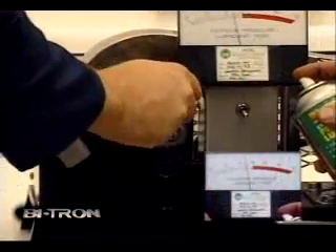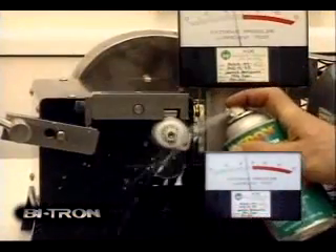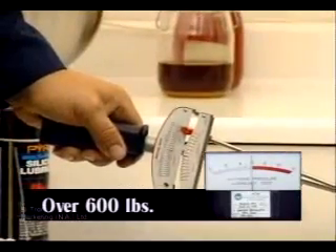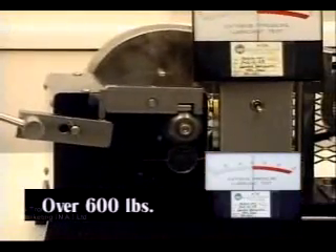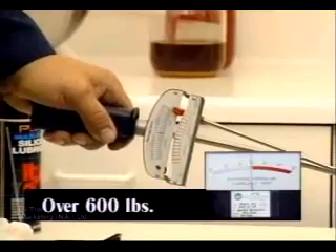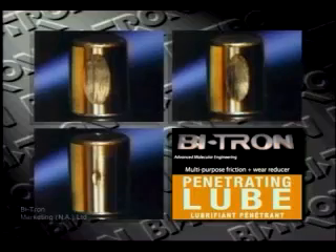But when Bitron is tested under identical conditions, the amp meter maintains its normal range. There is no noise, and no amount of pressure on the torque wrench was able to break Bitron's protective surface. The amperage draw is normal. Bitron continually protects the metal surfaces with its molecular engineered formula that fuses to metal surfaces. When comparing these test bearings, again the difference is obvious. Bitron is far superior to the other products — time after time and test after test.